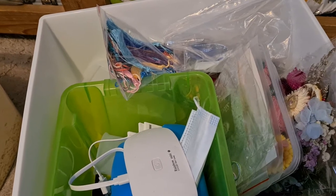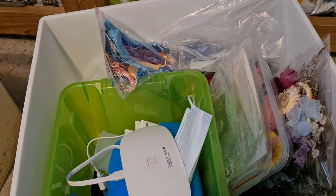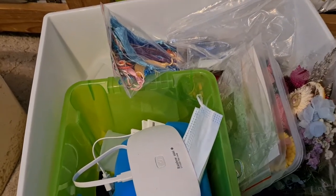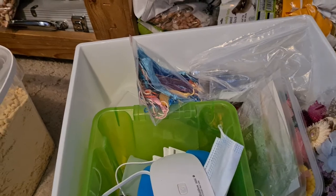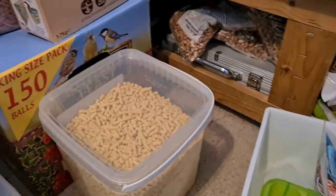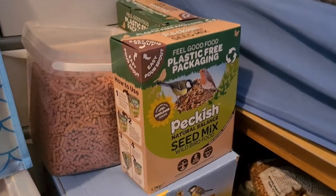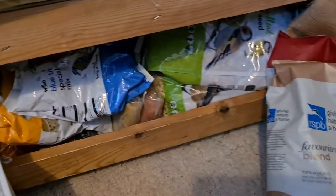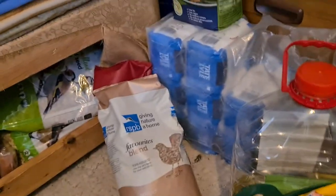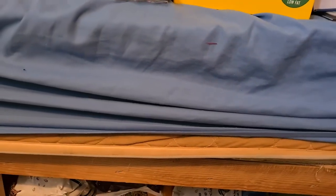I'm in our spare bedroom, which is where we keep bulk purchases from Costco - toilet rolls and everything. I also keep my bird food in here; there's bird food all around and under the bed is literally where I keep it all. I've also got a few bits like sugar. So that's why there are boxes of food everywhere.